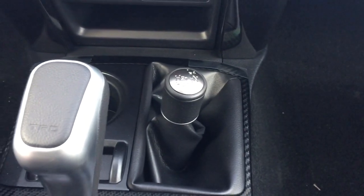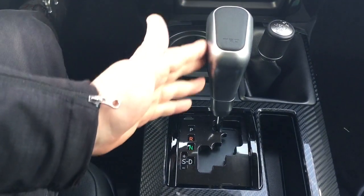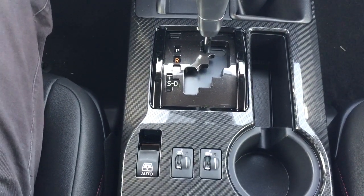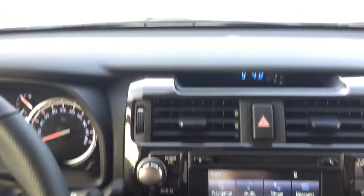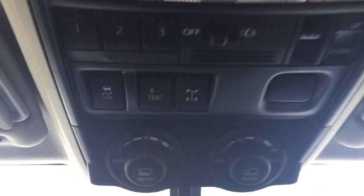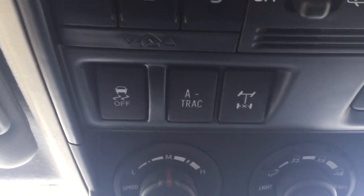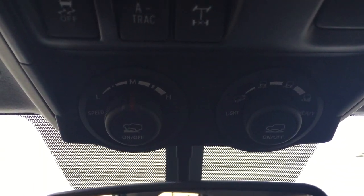You have your 4x4 select mated to an automatic transmission with your TRD style shift knob. There's open and close for your power rear window with your heated seat controls for your driver and passenger. Up top you'll see your integrated garage door opener as well as open and close for your power moonroof with your tilt up and down feature. Traction control on and off with your A-TRAC, along with your rear differential lock, and at the front you'll find your multi-terrain select and your crawl control.